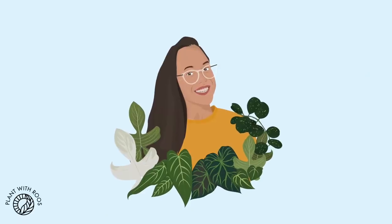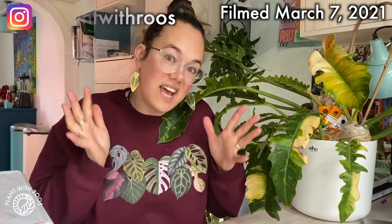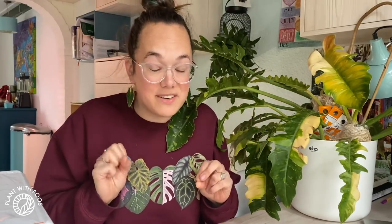Thrips treatment time! Hey everyone, welcome back to my channel. My name is Rose, and in today's video we're gonna treat a really, really bad thrips infestation.